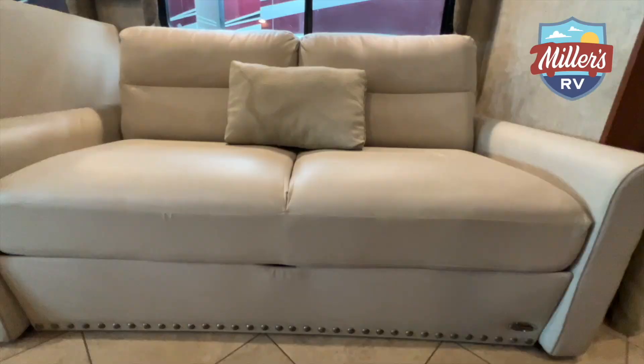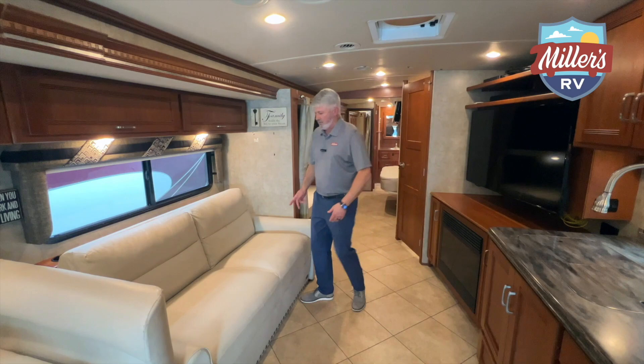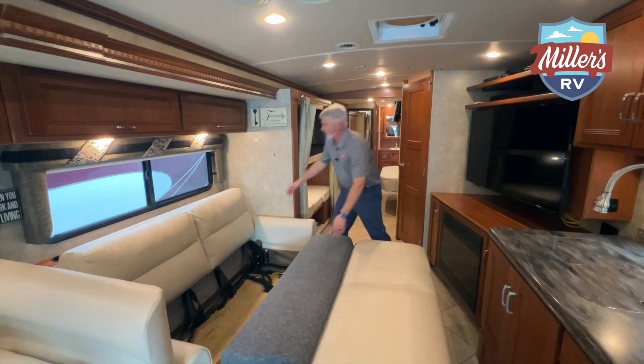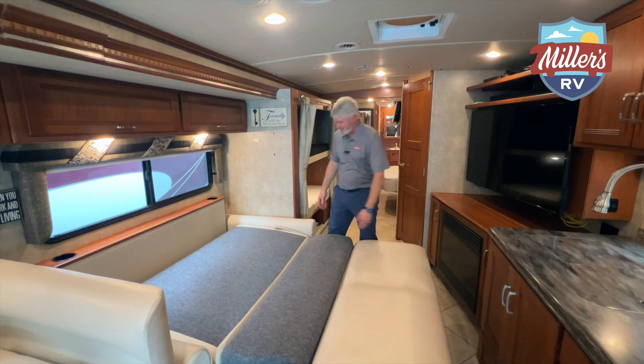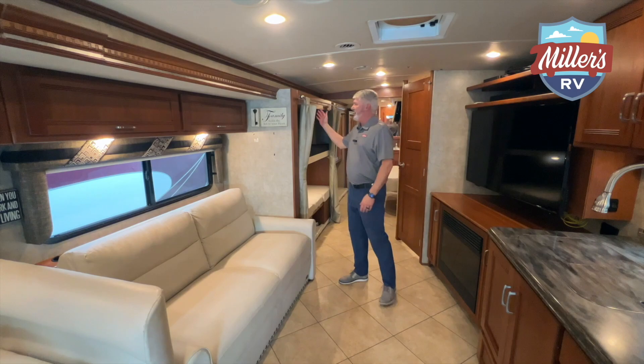Here we are with the sofa. A lot of sofas like this are either a big, very uncomfortable hide-a-bed or just a jackknife sofa that doesn't give you much room. What they do here is a tri-fold sofa — it pulls out the legs. Instead of a cheap manual flip-out, they automatically come out and then the seat flips down. You get a nice-size, comfortable bed that's easy to make, and when you're finished with it, very easy to put up — the legs automatically fold up as well.